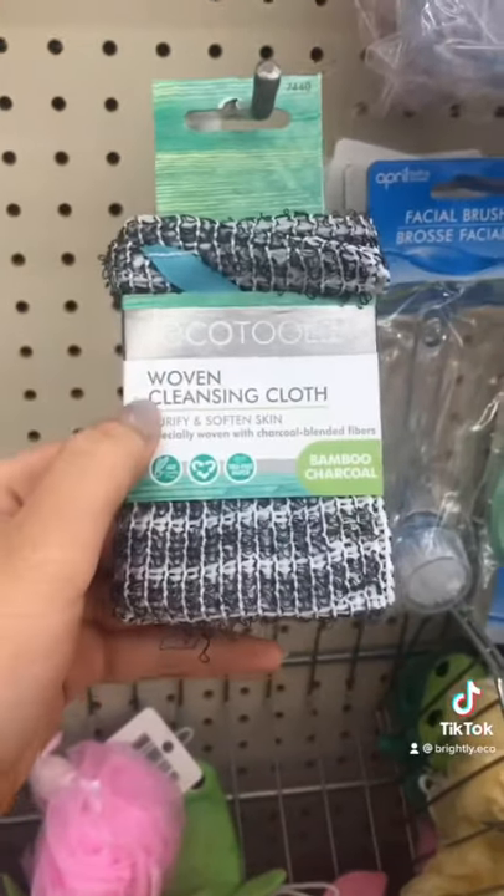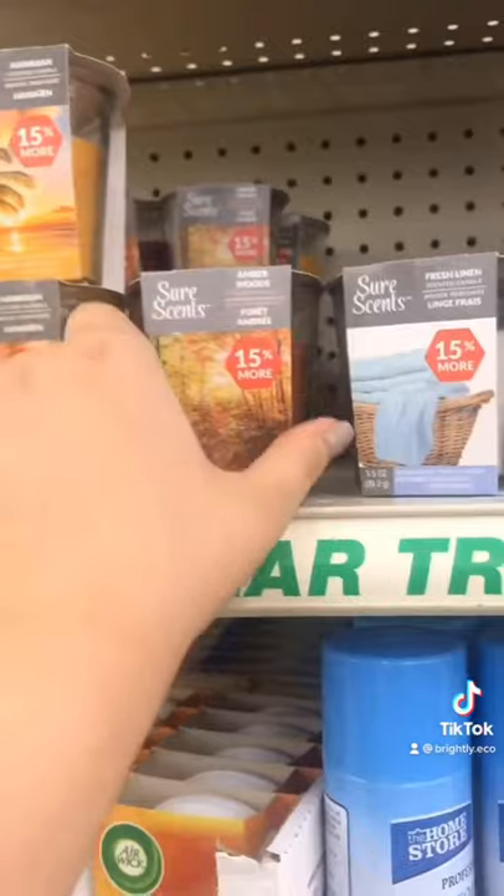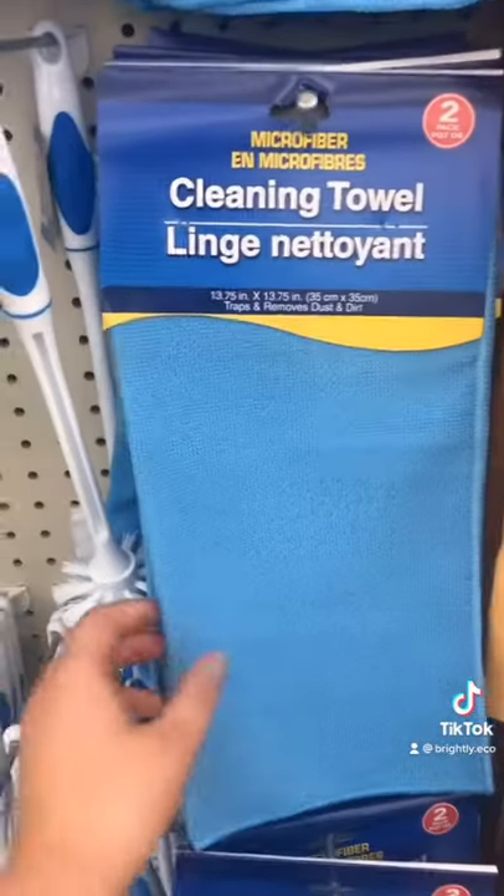Eco-friendly swaps you can get from Dollar Tree. The EcoTools Body Cleansing Cloth is made of recycled and natural materials. These reusable lunchbox utensils and lunchboxes are great for kids on the go. Most of their candles come in low-waste and reusable packaging. Rags and cloths to replace paper towels.